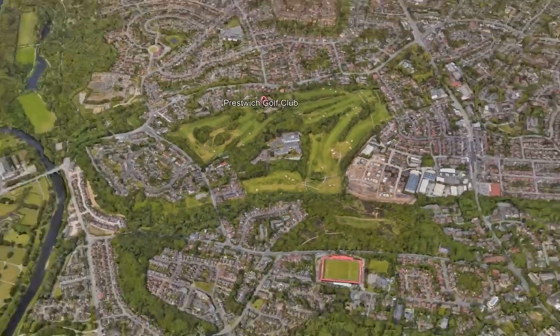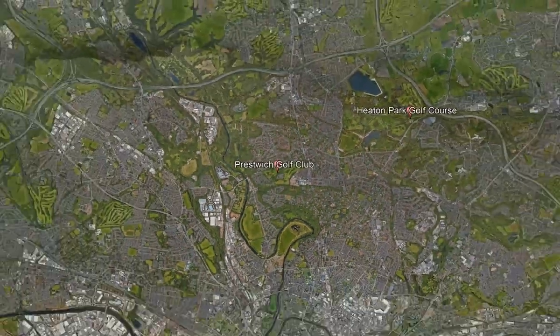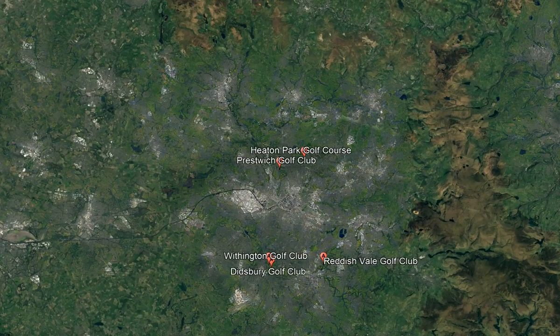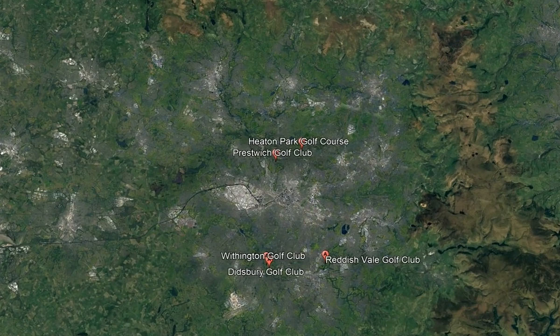If you've played this course, you know how special it is. One of the top destinations, although it is private. It's a parkland-style course, only 4,856 yards.